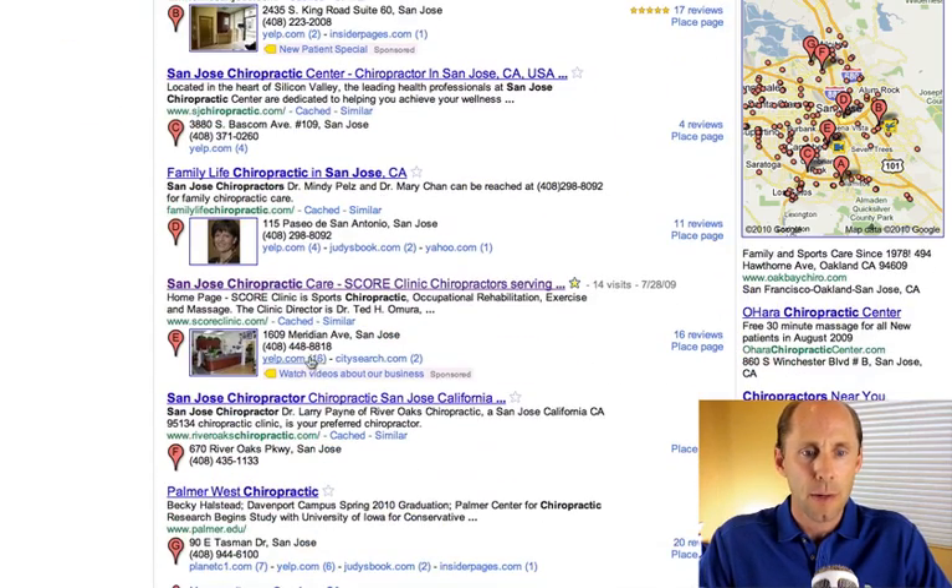It's got a lot more information for each listing, and you can see that it's featuring photos from the Place page. It's also featuring other websites that this business is listed on. Over on the right-hand side, the total number of reviews are shown, as well as a link to the Place page. So a lot of things going on on this page, a lot more things to click on.